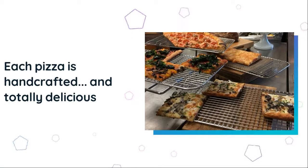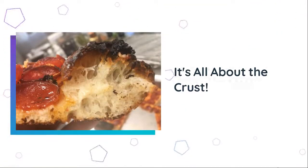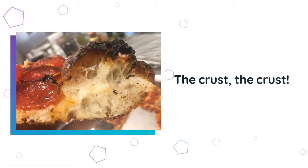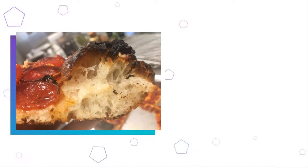Each pizza is totally delicious. For me, it's all about the crust, and I was very impressed with the suppleness and flavor of this amazing pizza. This pizza is so good, even Chumlee loves it.